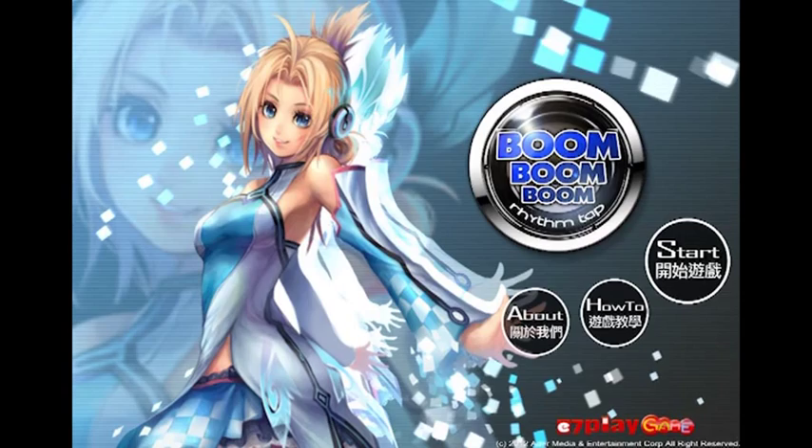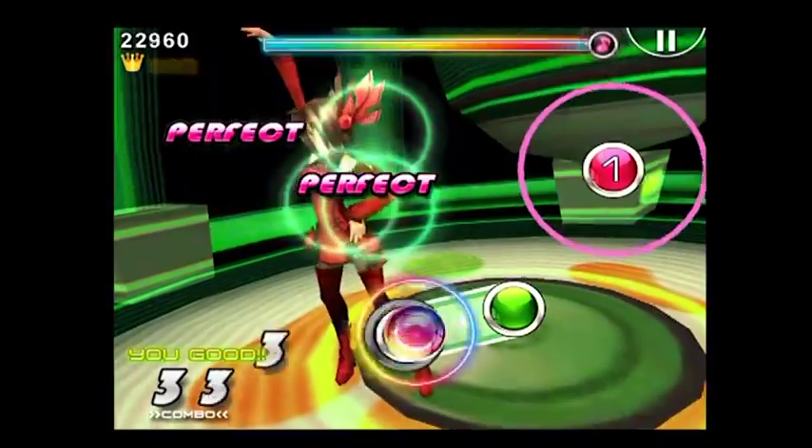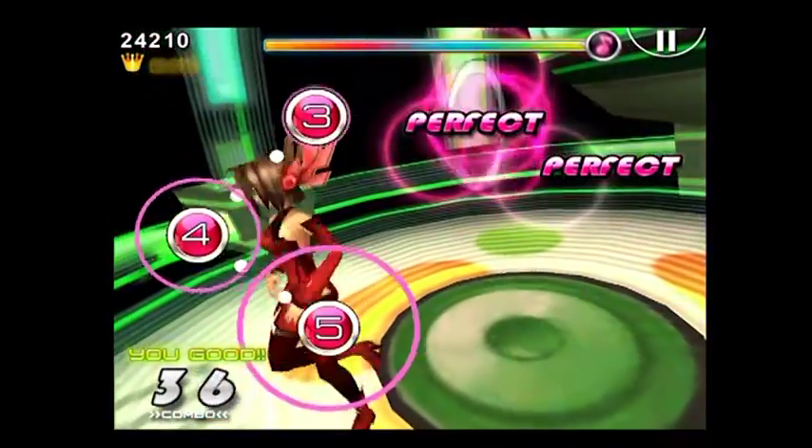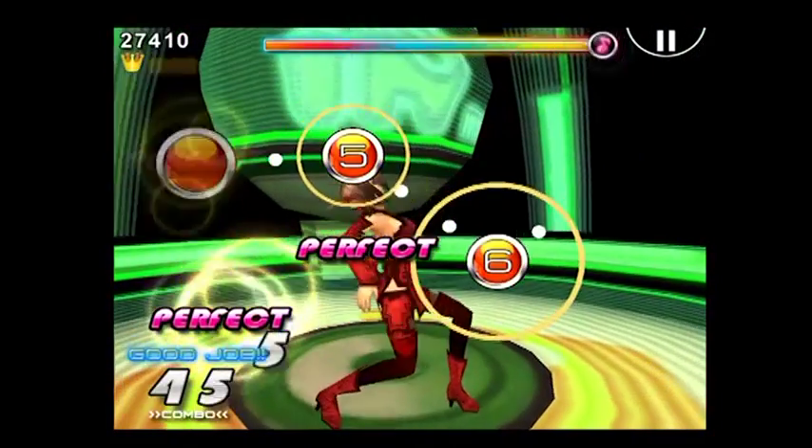Next is Boom Boom Rhythm Tap. This is a Korean music game that uses a token system for playing songs. The more tokens you buy, the more songs you can play. I am against this system as it detracts from an otherwise pretty good game.